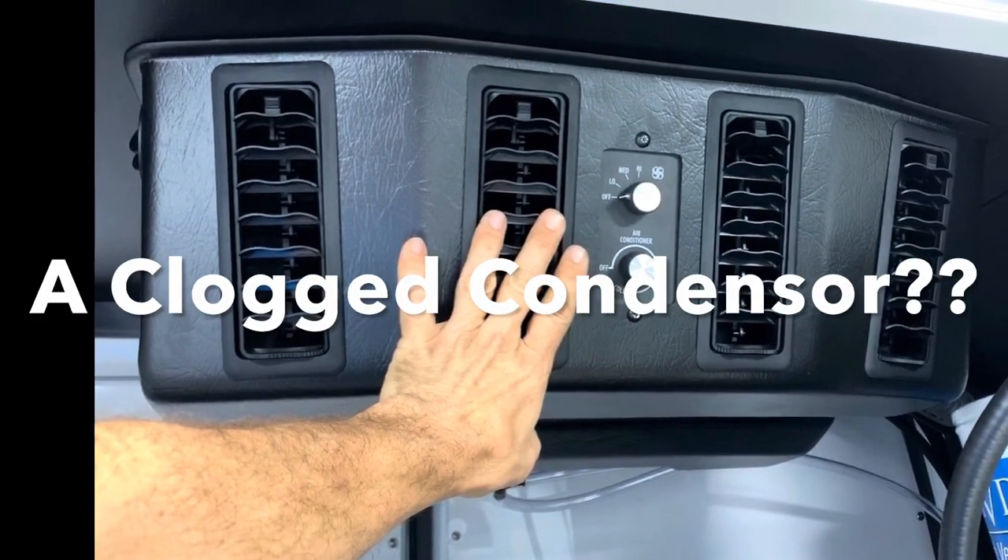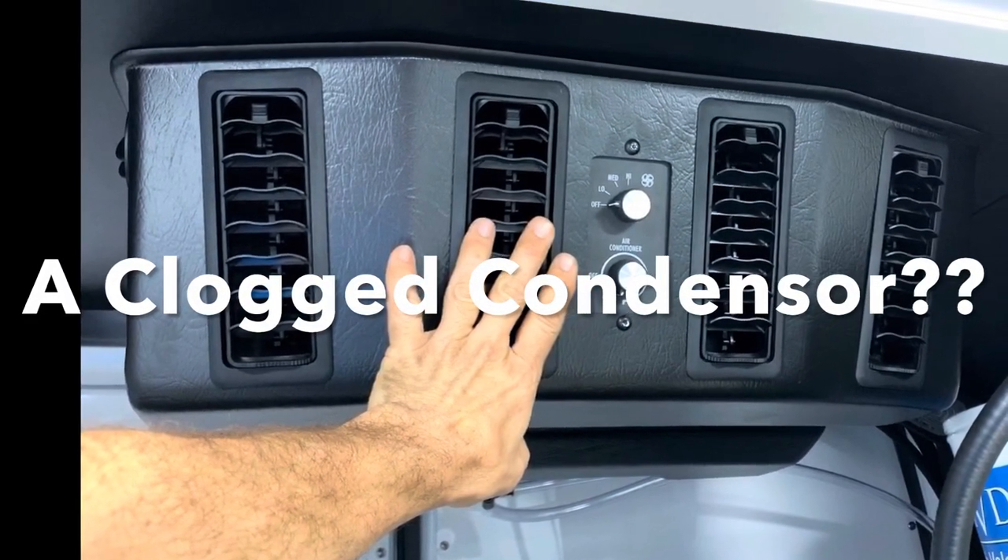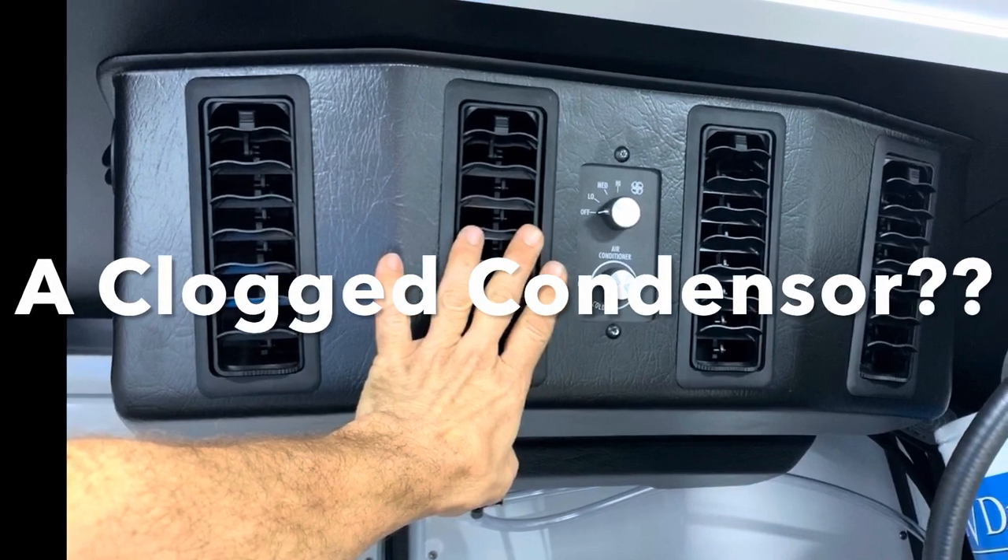Your air conditioner is working, but after a few minutes it starts getting warmer, and maybe for the rest of the day it just doesn't cool well at all. I think I have an answer to that.